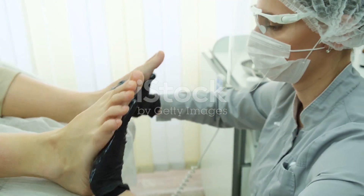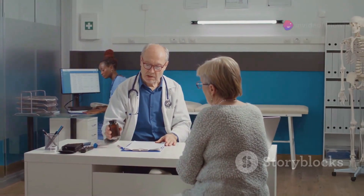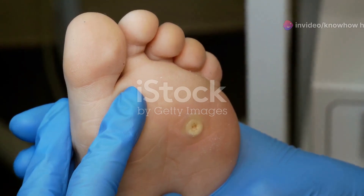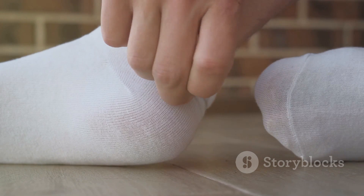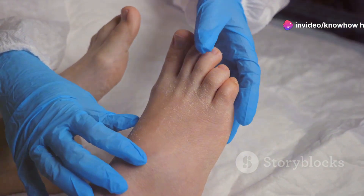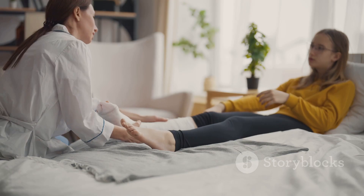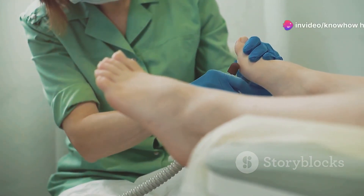Detecting diabetic foot problems early is crucial for successful treatment and preventing complications. Familiarize yourself with the following warning signs and seek immediate medical attention if you notice any of them: sores or cuts that heal slowly or not at all, redness, swelling or warmth in your foot, pain or tenderness, ingrown toenails, corns or calluses, dry cracked skin, changes in foot shape or color, loss of sensation, and burning or tingling sensation in your feet. Don't ignore these warning signs even if they seem minor — early detection and treatment are paramount.